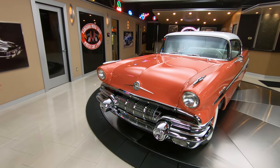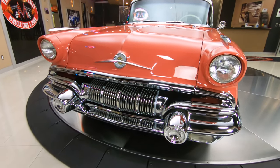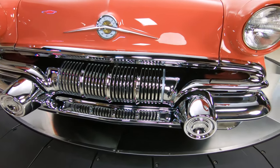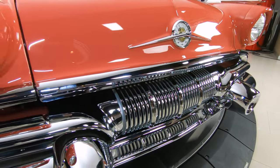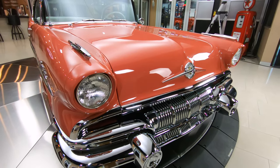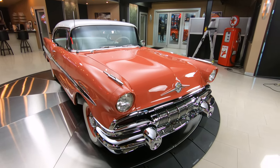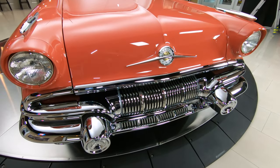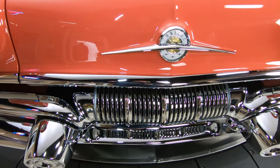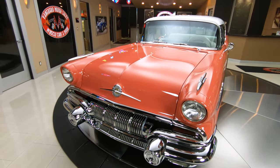Now look at that grill and that bumper and those emblems and everything. There's got to be $20,000 worth of chrome just in the front end of this thing. Look at this beautiful car. What's really cool about it is we've got miles and miles of documentation on this thing. We have the ownership all the way back to when it was brand new. You can check out our ad at VanguardMotorSales.com — all that information will be in the ad.